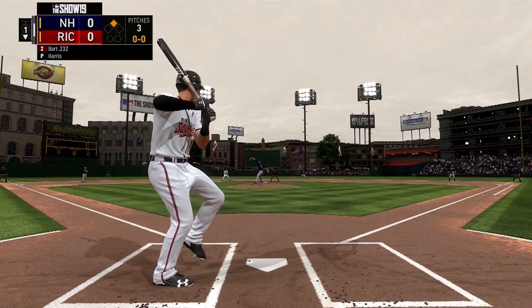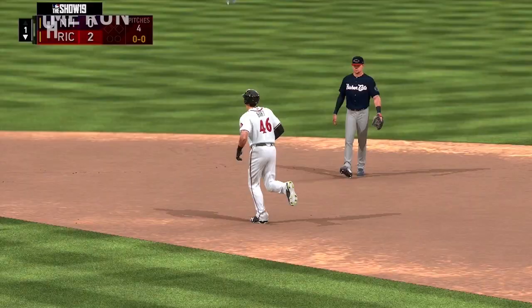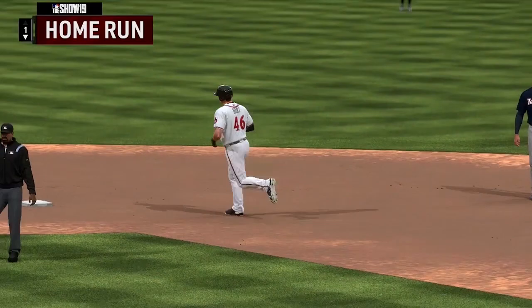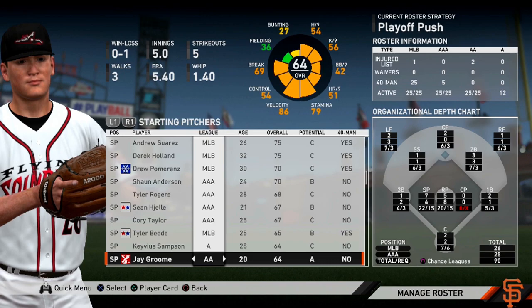Welcome to the Giants Prospect Profile, a miniseries we do here within the Giants franchise where we go over the top prospects throughout the organization from AA Richmond up to AAA Sacramento. Last time we went over the number one prospect in the organization, catcher Joey Bart down in AA, and we're going to be staying here in Richmond to go over newly acquired prospect Jay Groom.